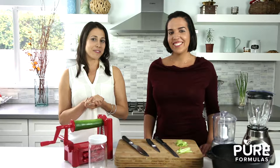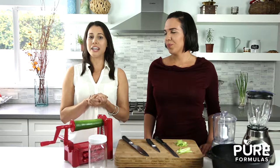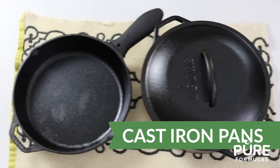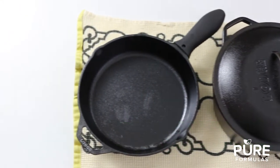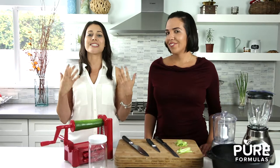Next up we have cast iron pots and pans. Pans made from this heavy-duty material are not only a healthier alternative to the non-stick variety, but they also infuse meals with a rich smoky flavor. Iron from the pan could be transferred to your food too, giving your meals a boost of this essential mineral.